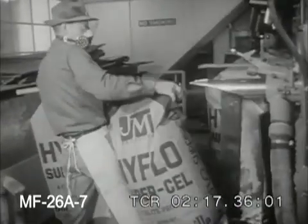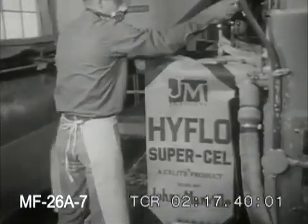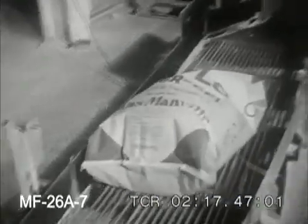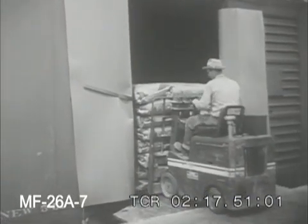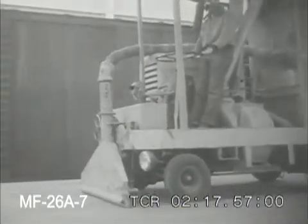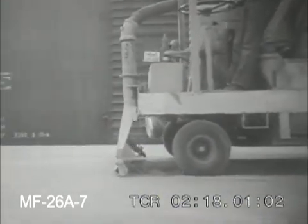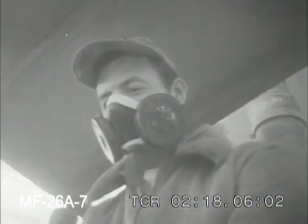In the packing rooms, if it weren't for the filter masks, you'd never guess that some of the material handled is finer than the finest talc. Away it goes to factories everywhere. Even the floors are constantly kept clear of dust by means of a powerful vacuum cleaner designed by the firm's own technicians in order to eliminate hand sweeping.